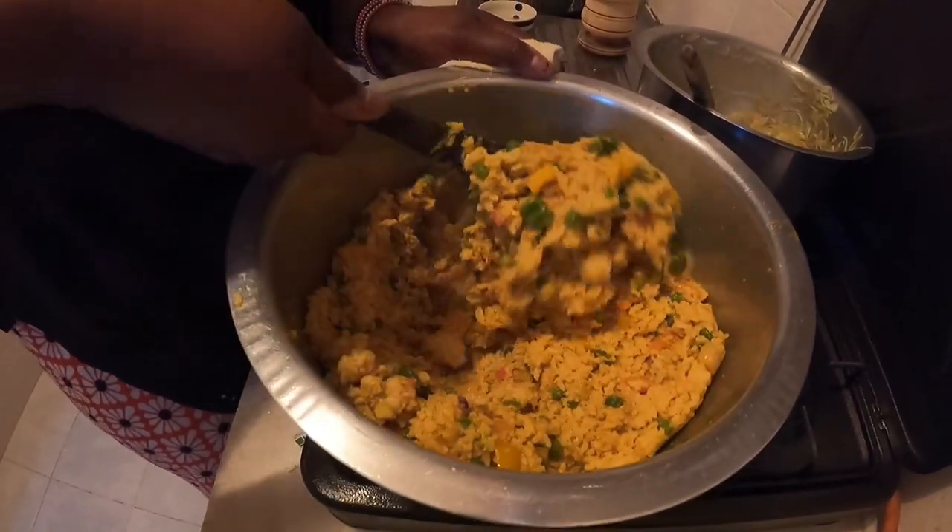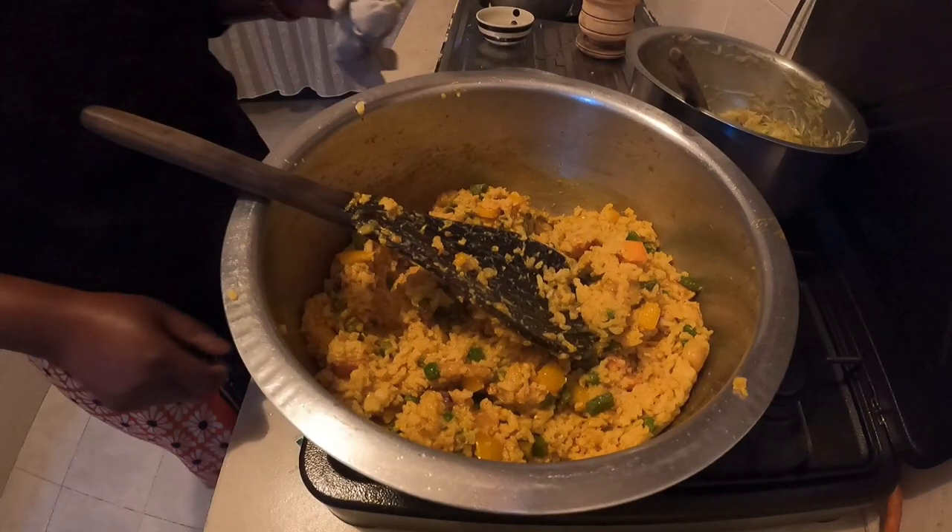We have a few minutes left and we have a finished dinner. The food is done!